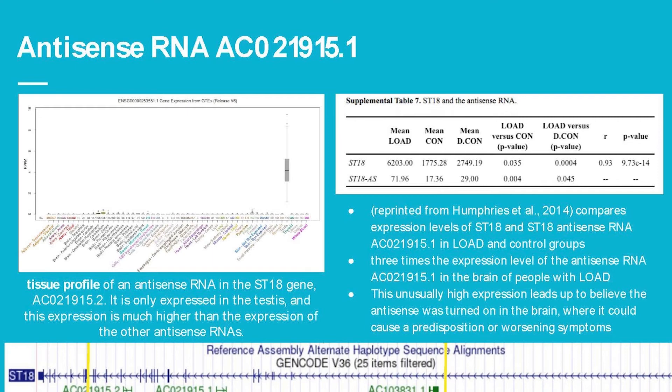A paper by Humphreys compared the expression levels of ST18 and the ST18 antisense RNA in late-onset Alzheimer's disease patients versus control groups. It showed that late-onset Alzheimer's disease patients have three times the expression level of antisense RNA 15.1 in the brain compared to people in the control group. This is very strange because it's only expressed in the testes, so you wouldn't expect it in the brain — this leads us to believe the antisense was somehow turned on in the brain, possibly causing a predisposition or worsening of symptoms.